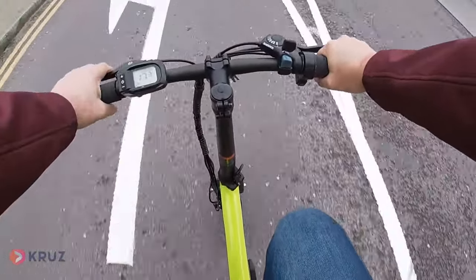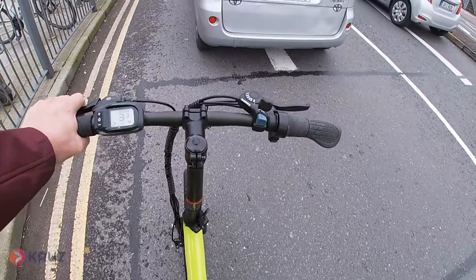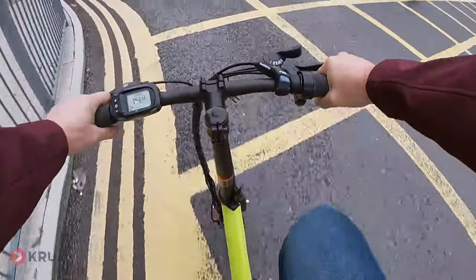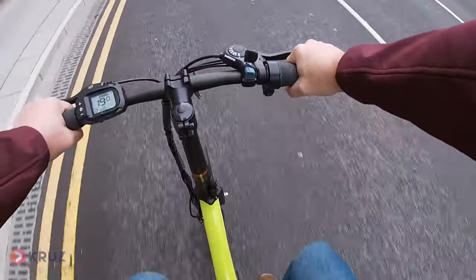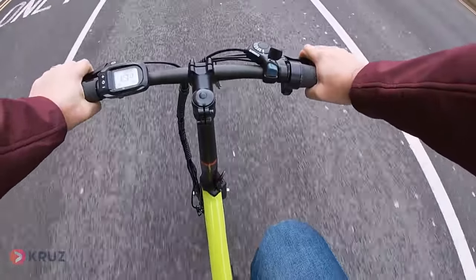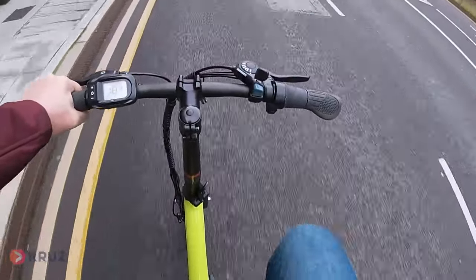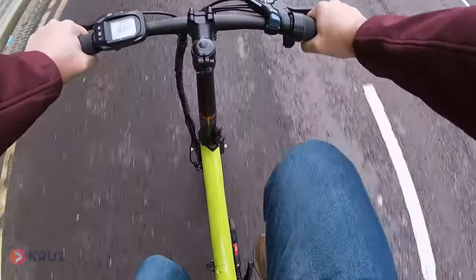We're going to go left here at these lights — a lot of traffic lights around Douglas. Arm out because I have no indicators on the handlebars. I like the sixth gear on this because it's just a good pedaling gear. Again, I'm not pedaling fast — let me show you the speed. I'm doing 18 kilometers per hour just in number two electric assist, and I'm in sixth gear on this. I'm going to change down to gear two — and you can see I'm still pedaling at 18 kilometers.